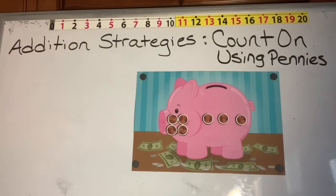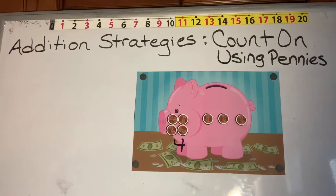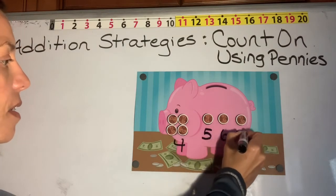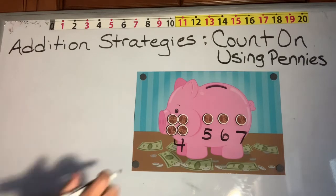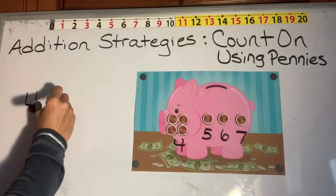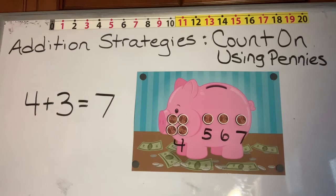Let's take a look at this piggy bank and use our strategy again. You can see that we are starting with four pennies in the piggy bank. So let's count on to find the answer: four, five, six, seven. We have seven pennies in the piggy bank. To write our number sentence, we could say four plus one, two, three more equals seven pennies, or seven cents. Four plus three equals seven.